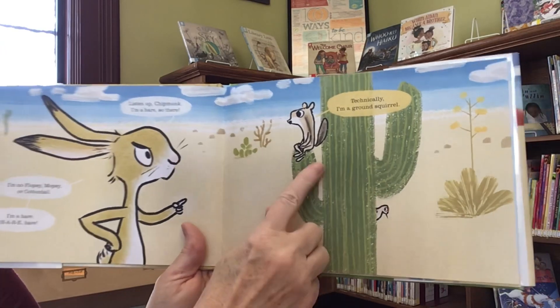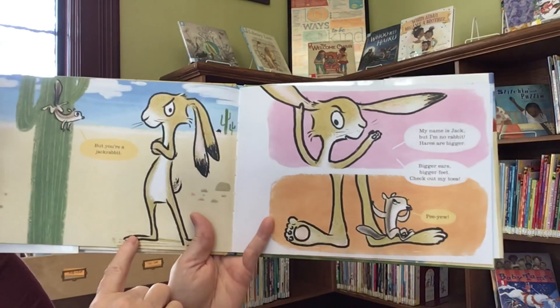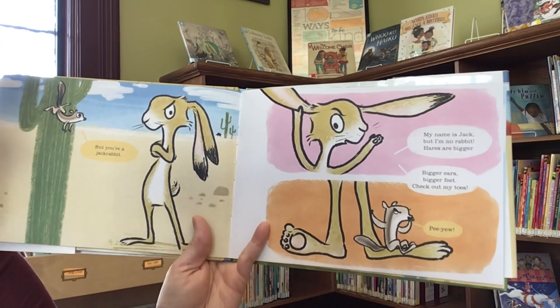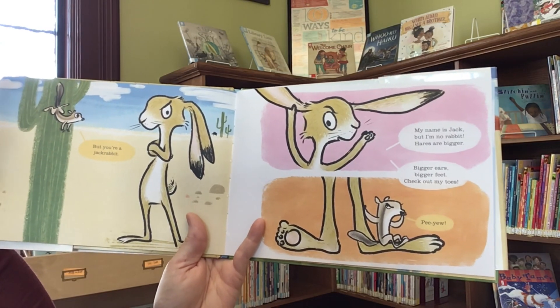Hare. Technically, I'm a ground squirrel. But you're a jackrabbit. My name is Jack, but I'm no rabbit. Hares are bigger — bigger ears, bigger feet. Check out my toes.